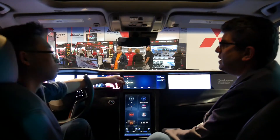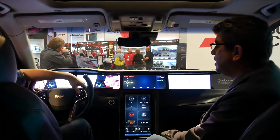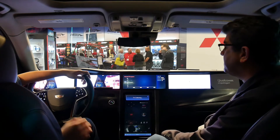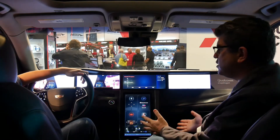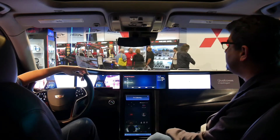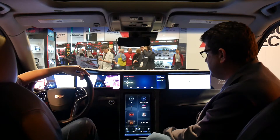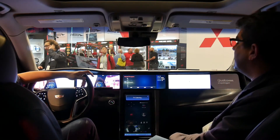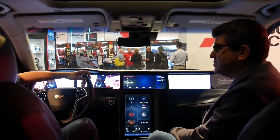We also have a voice recognition capability to control features of the car. For example: 'Hey Snapdragon, ask my car to open my windows.' — Opening all windows. And then: 'Hey Snapdragon, ask my car to close my windows.' — Closing all windows. Just some basic functionality.